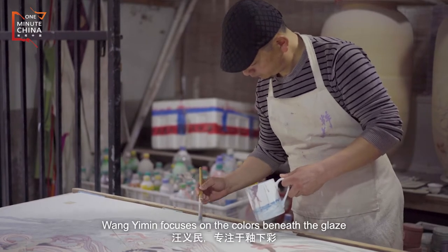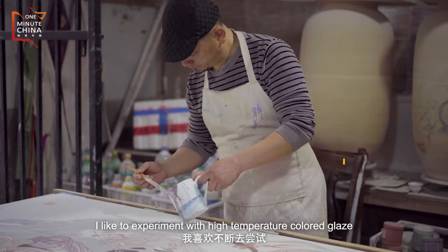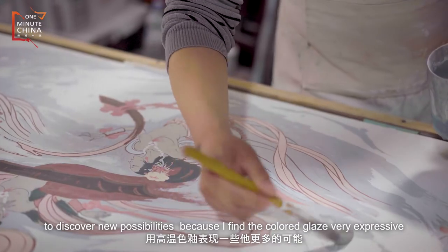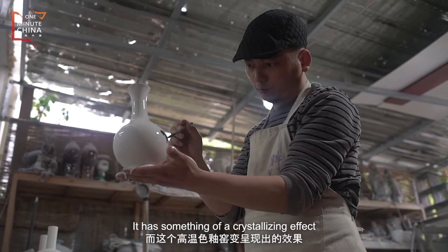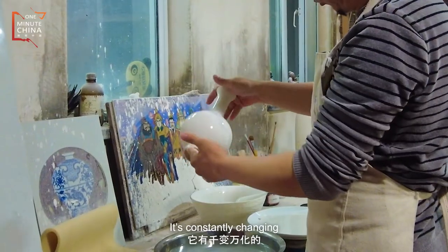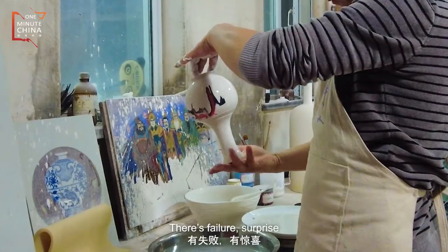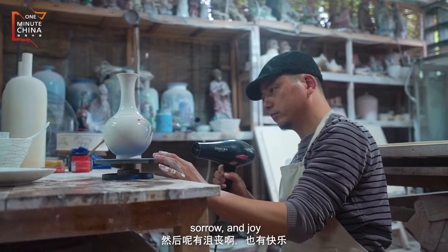Wang Yi Min focuses on the colors beneath the glaze. He likes to use high-fired color to show more potential. When the colors come out vivid and strong after firing, it feels like a powerful, joyful surprise — a thousand-fold reward.